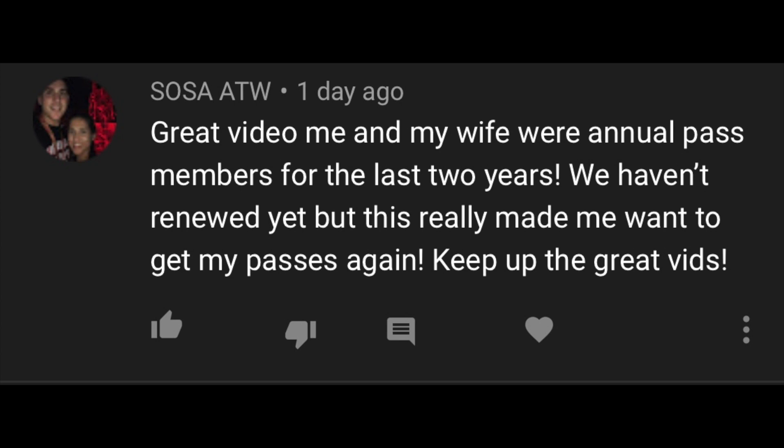Today's comment of the day comes from Sosa ATW: 'Great video. Me and my wife were annual pass members for the last two years. We haven't renewed yet, but this really made me want to get my passes again. Keep up the great videos. That was a fun day at Universal.' Make sure you guys are following me on Instagram, and I love you guys so very much. Remember, it's nice to be nice on YouTube. I'll see you guys in the next video.